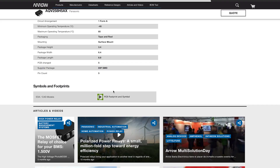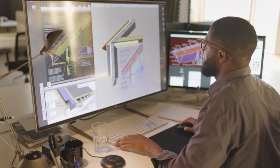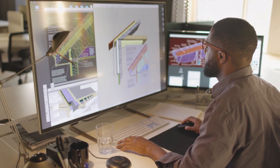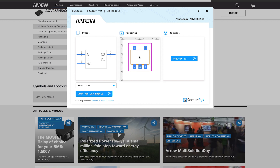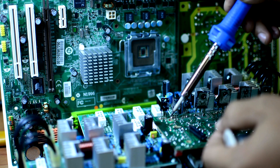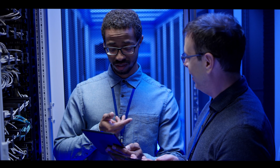Aero Perks members enjoy double reward points on every purchase in this category. In a time where shortages are prevalent and product timelines have no room for error, trust Aero for all your IP&E component needs. Get the lowest price guaranteed with your free Aero Perks membership. Shop now on Aero.com.